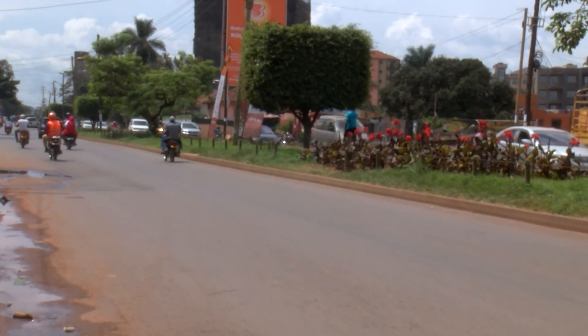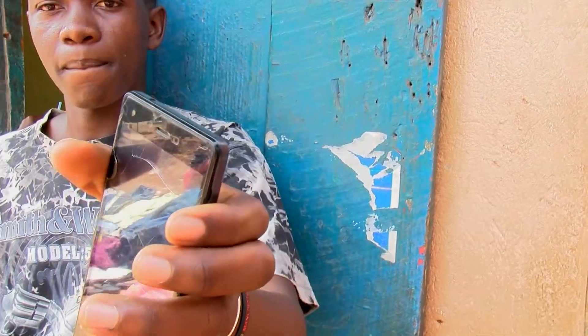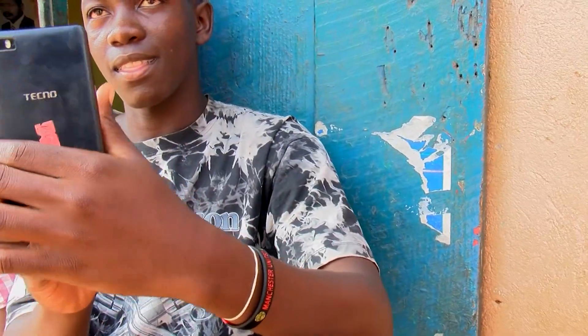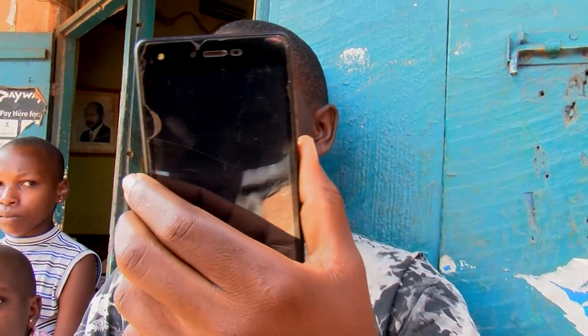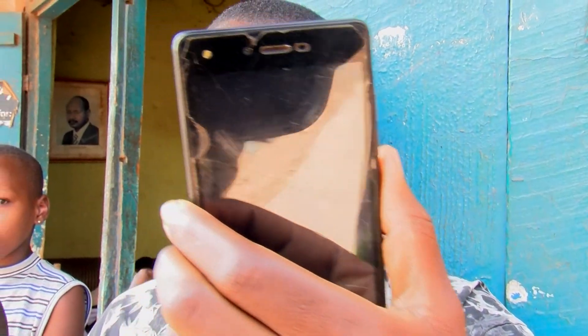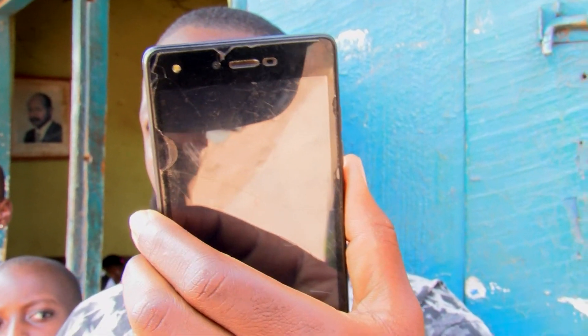In this era of smartphones, everyone fights hard not to have a cracked phone. With the world's fast developing technology, some phones are made with screens that can stand conditions like scratches and minor knocks. However, some can't stand this apart from when they place screen guards on them.